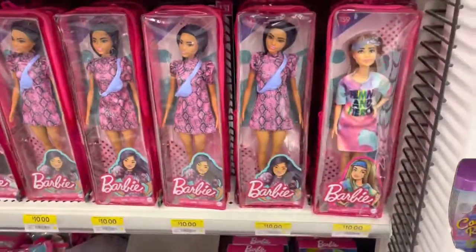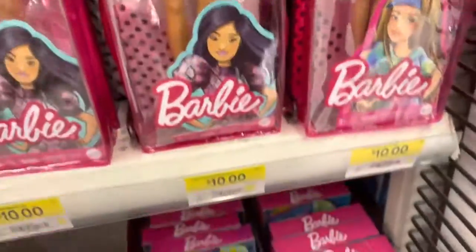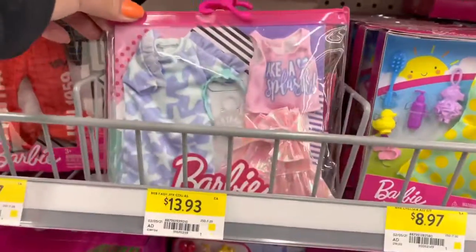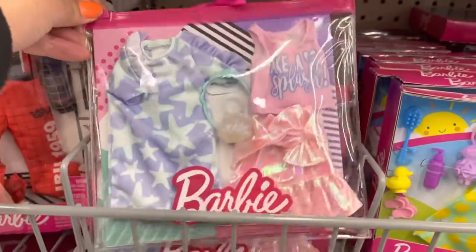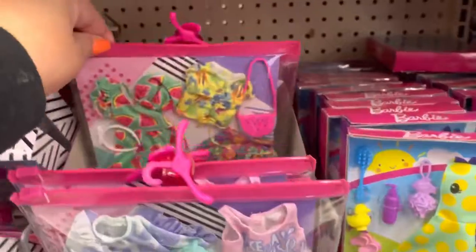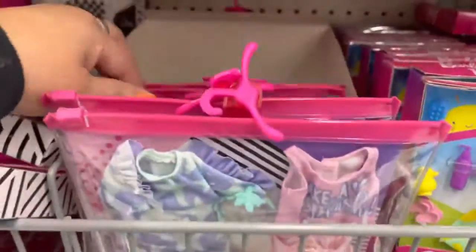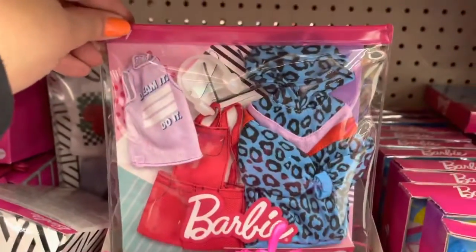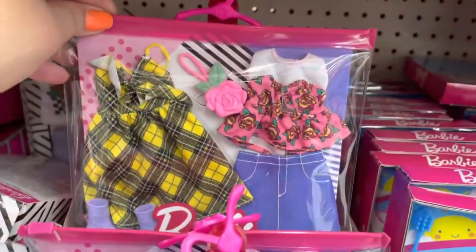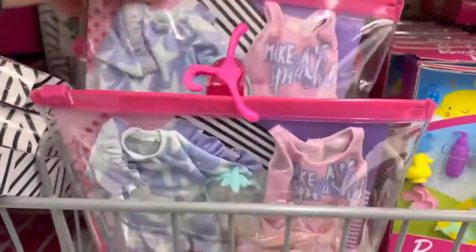I'm looking at more Barbie fashion — here is a remix one. Some of their fashion packs they've got out now — let's take a look. I see this one for $13.93. Oh cool, look at these fashion packs — all ready for spring and summer! I love that! You guys loving this new fashion coming out? It's a lot of fun!